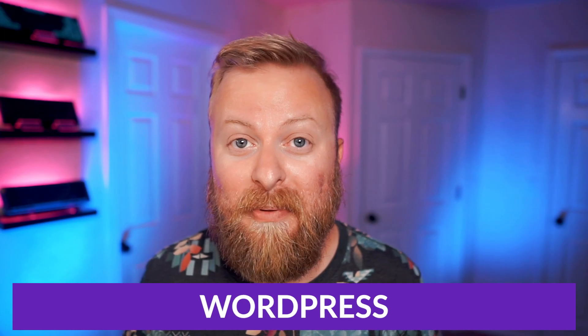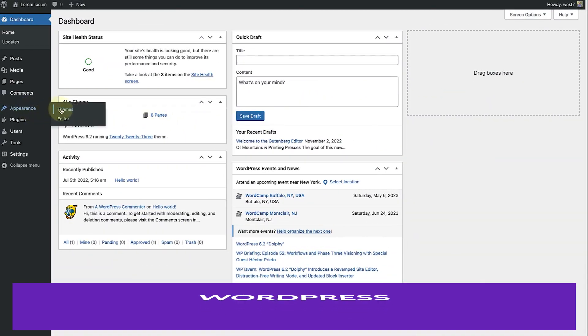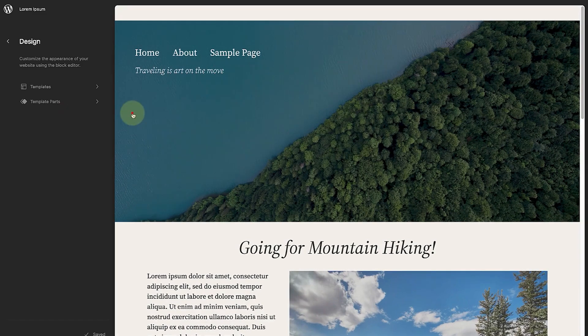Every single builder I talked about is amazing and powerful in its own right, and none of them are bad choices, but my number one pick just had to go to WordPress. WordPress is such a well-known name when it comes to building websites, and that's for good reason.